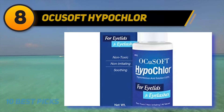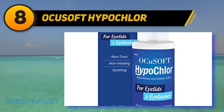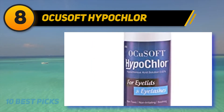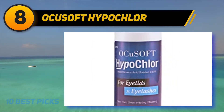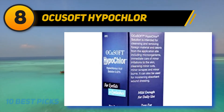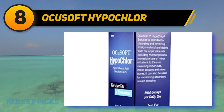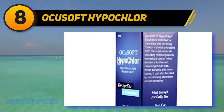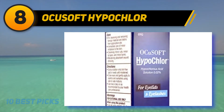Number 8 on my list: Ocusoft Hypochlor. For giving you proper satisfaction, you want the comparison with your favorite eye drops. Buying Ocusoft Hypochlor Acid Eyelid, you can put it up against any similar eye drops, and it wins all the time. Its working strength is almost double that of other competitors in the market, whether online or offline.